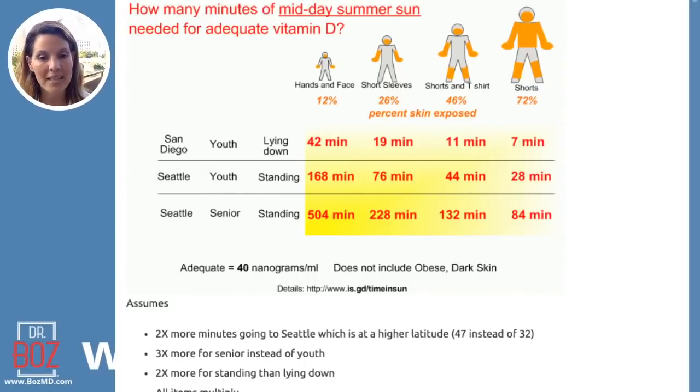The problem with the '10 minutes of sunlight' advice is that other medical conditions needed to be right for that to be true. If they had shorts and a t-shirt, now you have 46% of the skin exposed and you needed 11 minutes. For youth in San Diego, it's only 7 minutes if all they wore was shorts and shoes.